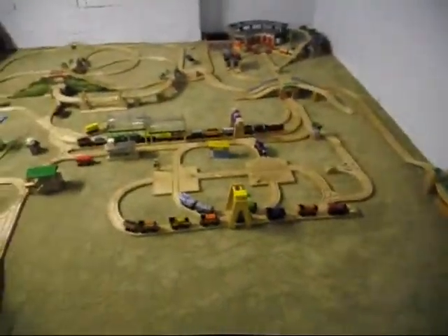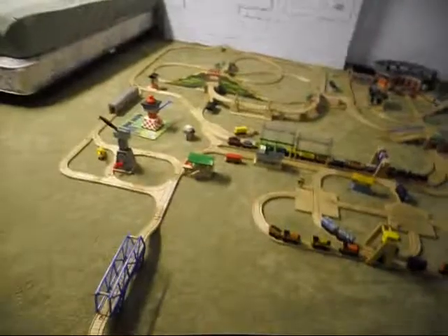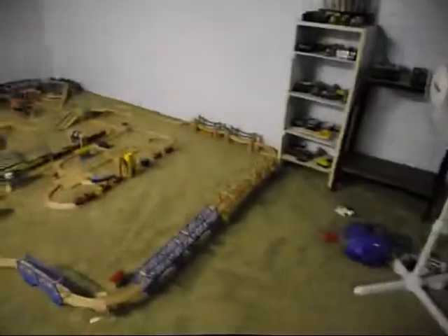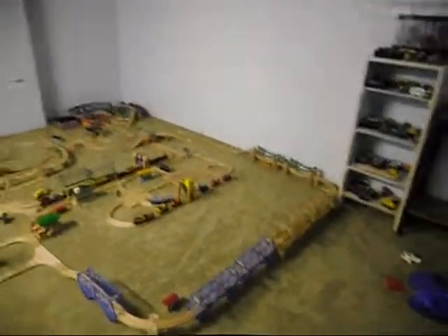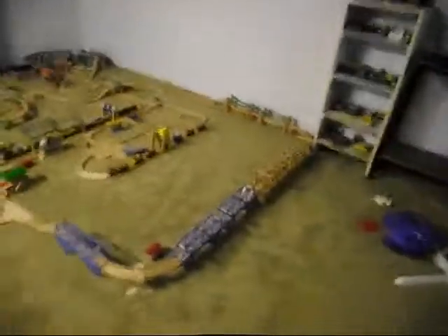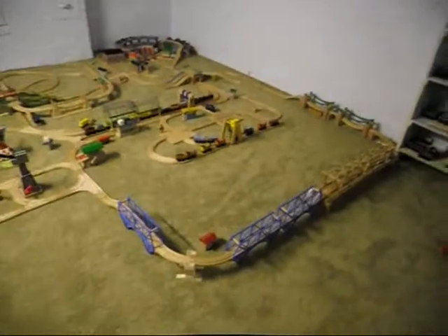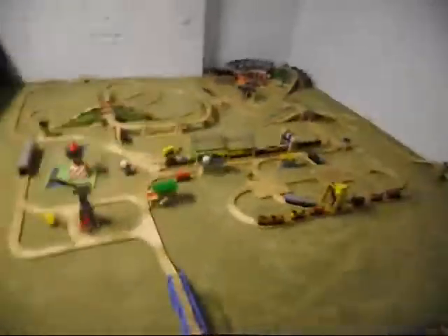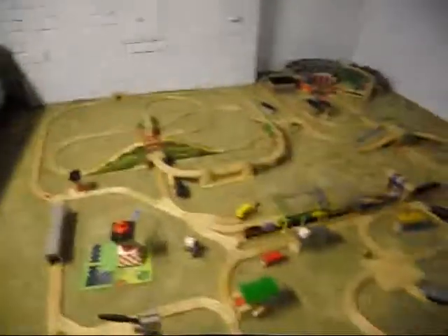So anyway, this is my train set right here. Well, this is the train room. It's also the room where I do my reviews — my Lego, Bionicle, Lego Hero Factory, and pretty soon also Legends of Chima reviews. I should also mention the mystery minifigures series. So let's take a look in this room besides just the layout here.